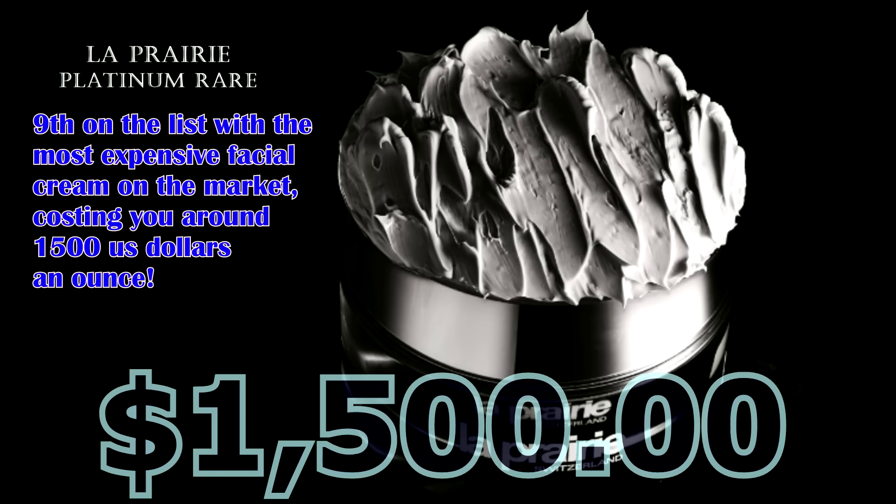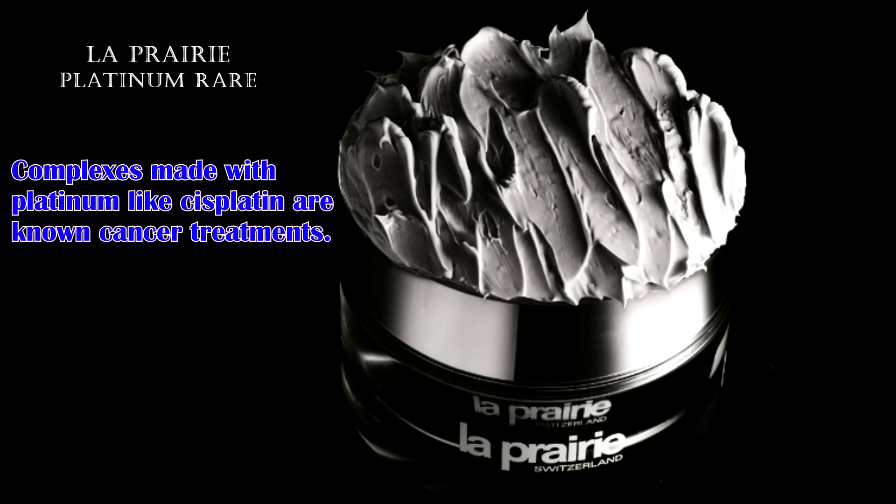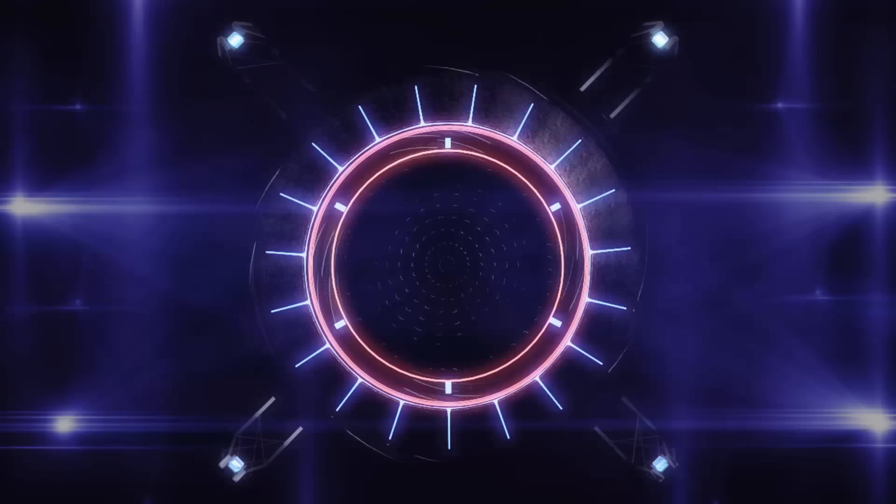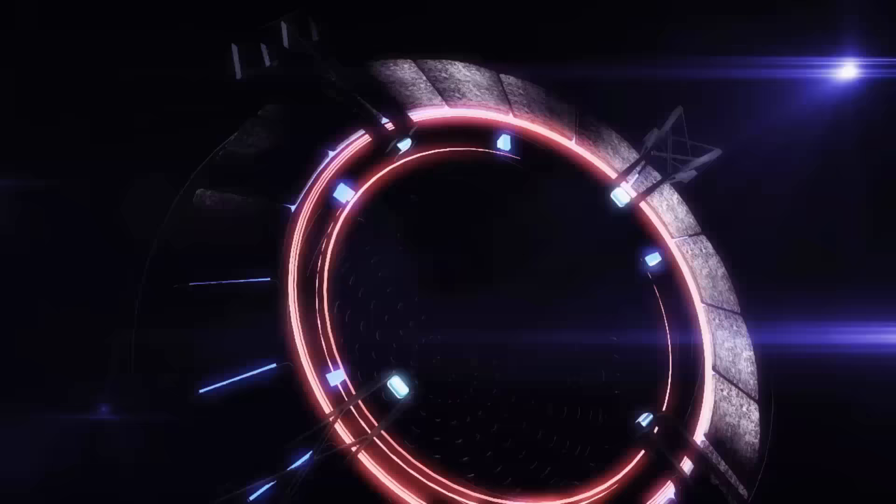9th on the list is the most expensive facial cream on the market, costing you around $1,500 an ounce. It would be right to say the contents of this bottle fights against diseases with real platinum. Complexes made with platinum like cisplatin are known in cancer treatments. Unfortunately, due to the nano amount of platinum in this product, it is unlikely to exert any immediate or short term visible effect on your skin.